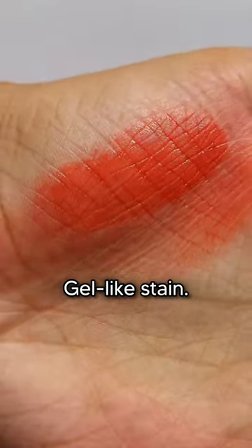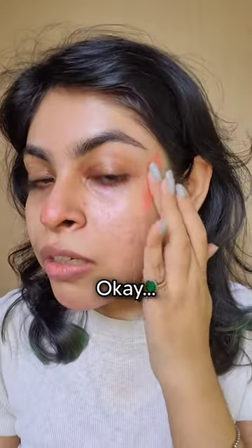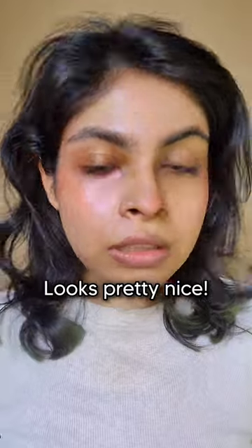Basically this is a gel-like stain. I will start with just one dot, using fingers only. They said high color payoff — and we can see that. Let's blend this one tiny dot — and this much pigment looks pretty nice.